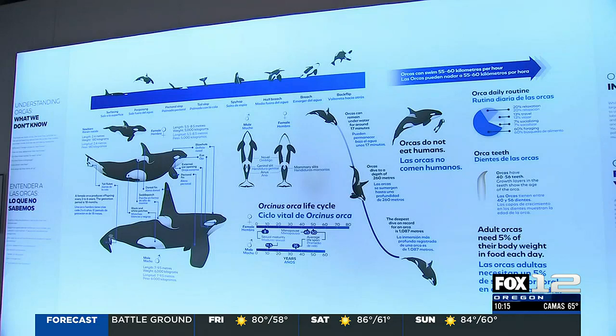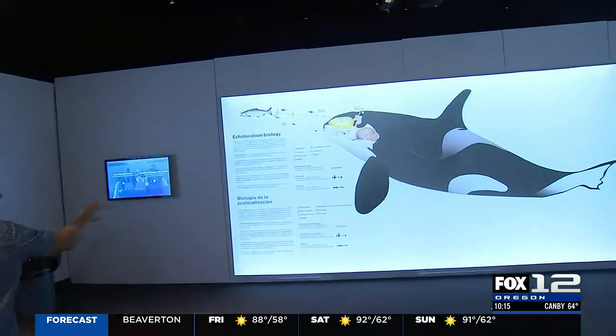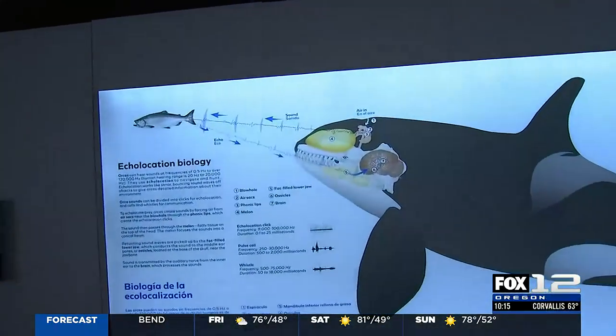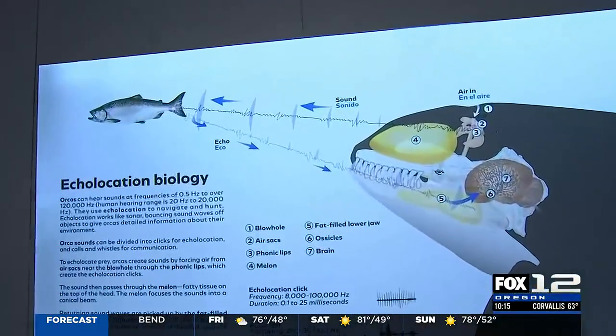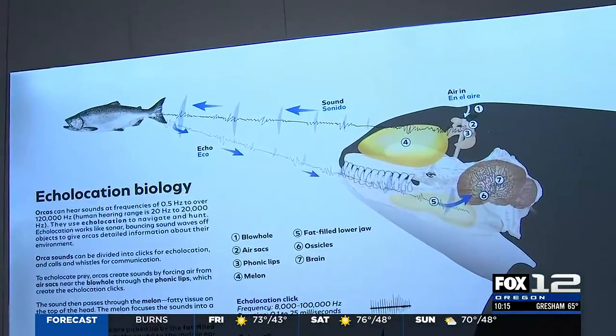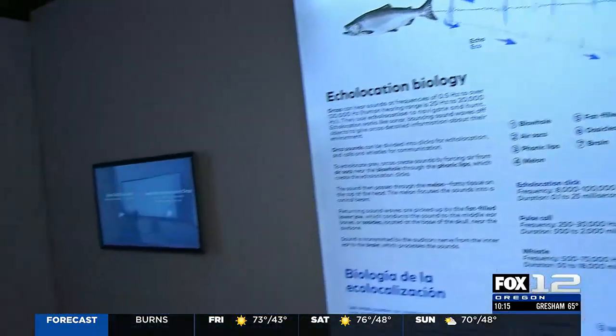Let's come in here because there are all these fascinating things we've learned about. For example, over here it talks about echolocation. What is that and how does it tie into the orcas? Orcas are incredible hunters — they hunt in groups with teamwork. Echolocation helps them find different things; in this graphic it's the salmon that the southern resident whale is hunting. They use it to find their way around, but most importantly, to find their food.